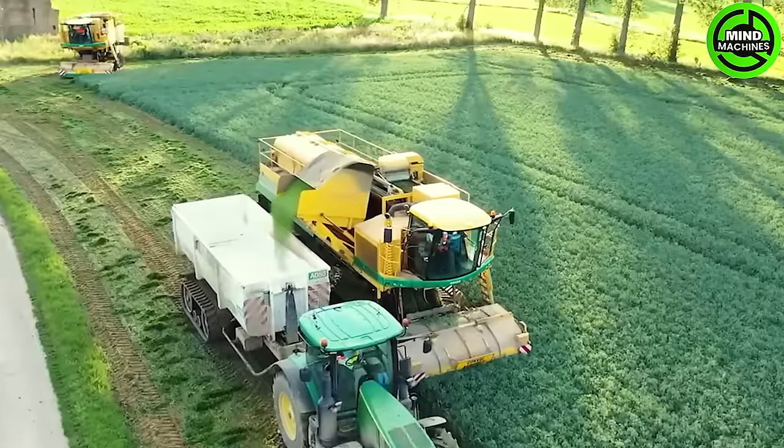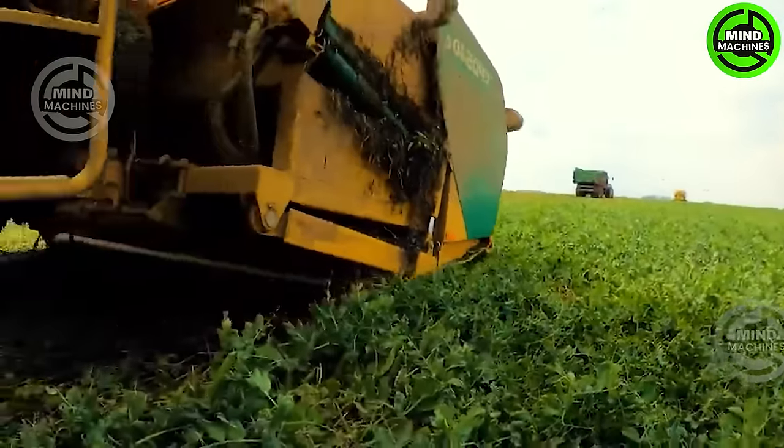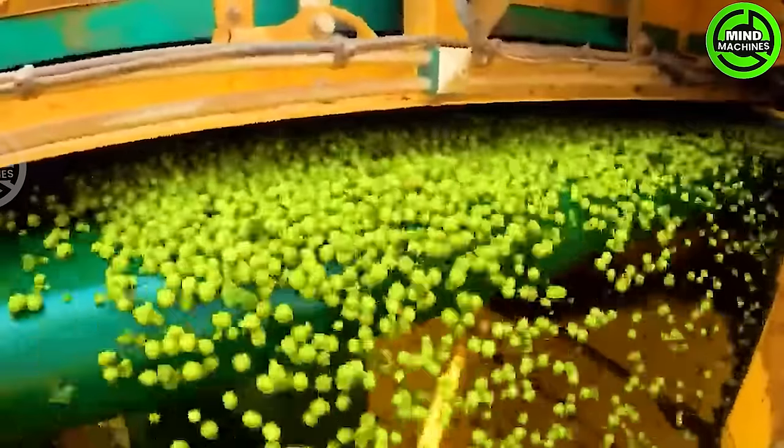Cutting-edge machinery processes billions of pea plants, separating the stalks in the process. The harvested beans are then efficiently moved to the designated container area on the machine.